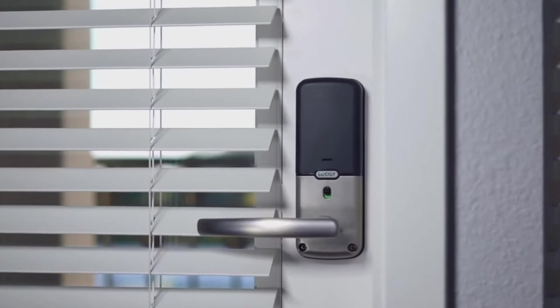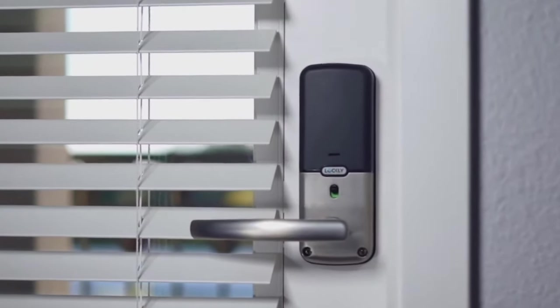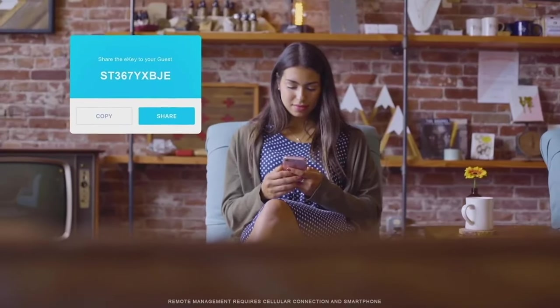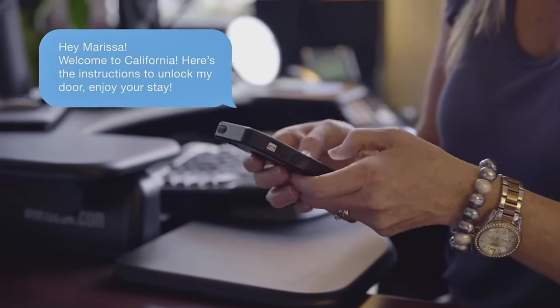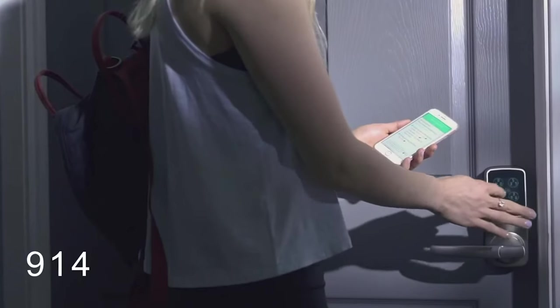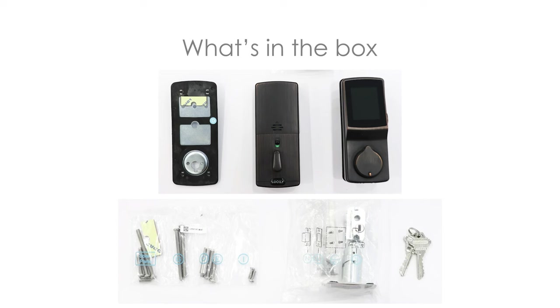You can use the app to control access and utilize the auto-lock feature. For further security, this lock also comes with a fingerprint scanner. The Lockley Secure Plus is available in two variants: satin nickel and Venetian bronze. This smart lock gives the impression of a complete lock set, as it comes with an exterior and interior escutcheon, a mounting plate, a deadbolt latch, two keys, mounting hardware, a couple of gaskets, and batteries.